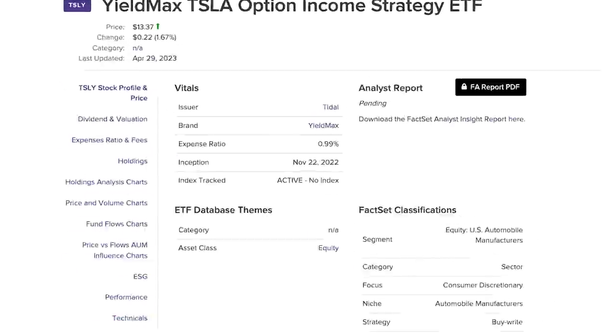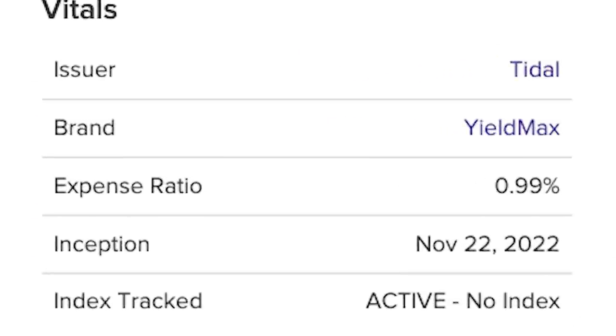So right off the bat, you also see a very ugly expense ratio of 0.99%. And I know many would say it's negligible considering its extreme dividend yield. But remember, high expense ratios can have a significant negative effect on the ETF's returns compounding over many years.